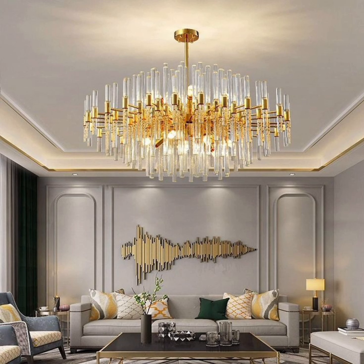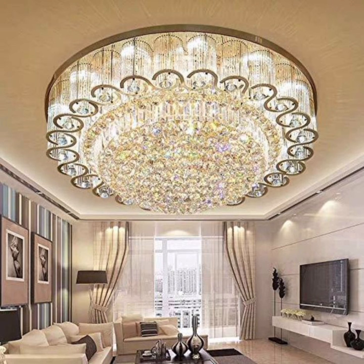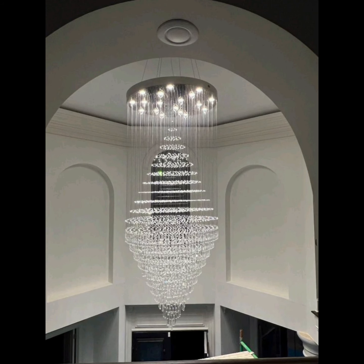If you are looking to make a bold statement, opt for a mid-century modern sputnik chandelier. Inspired by the space age, these chandeliers feature a burst of arms adorned with globe bulbs, creating a visually striking focal point that's sure to impress.